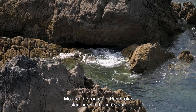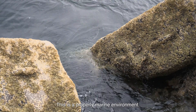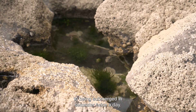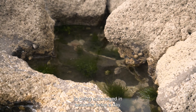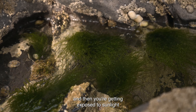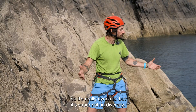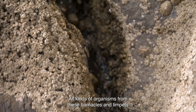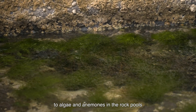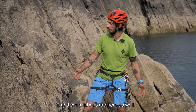Most of the routes in Pembrokeshire start here in the intertidal. This is a properly marine environment — everything that lives here is truly adapted to being submerged in seawater twice a day. It's a really tough environment because you're getting soaked in water, then exposed to sunlight, then soaked again, so it's really dynamic but super rich in diversity. All kinds of organisms from barnacles and limpets to algae and anemones in the rock pools, and even lichens are here as well.